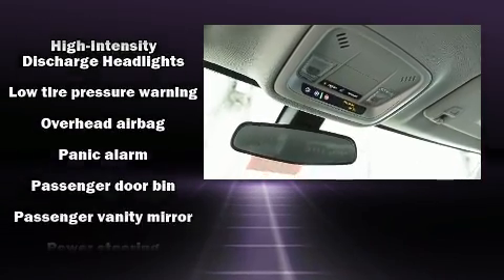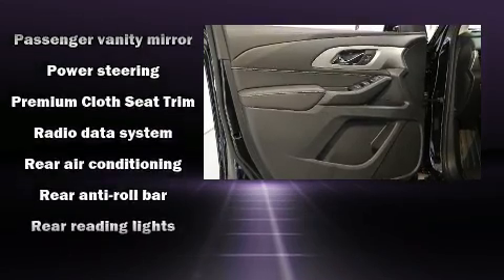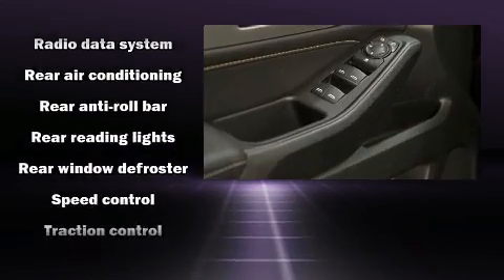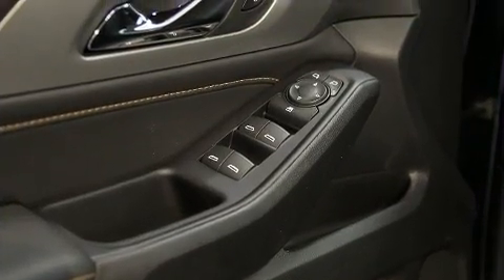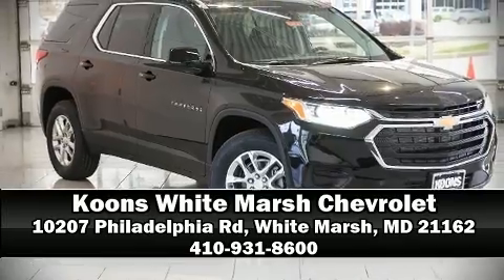OnStar and four-wheel disc brakes with ABS. Electronic stability control ensures solid grip on the road surface no matter how challenging the driving conditions. Stop by our dealership or give us a call for more information.